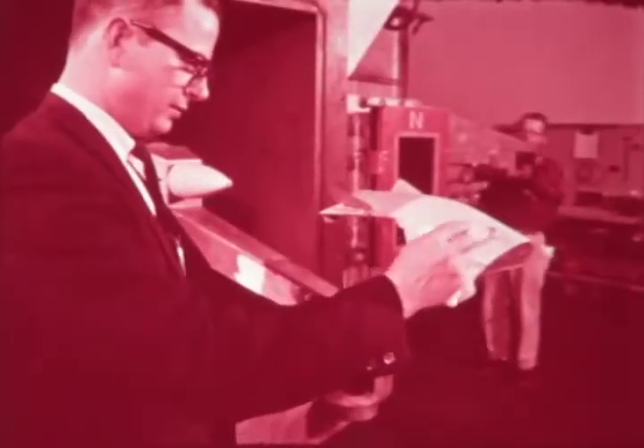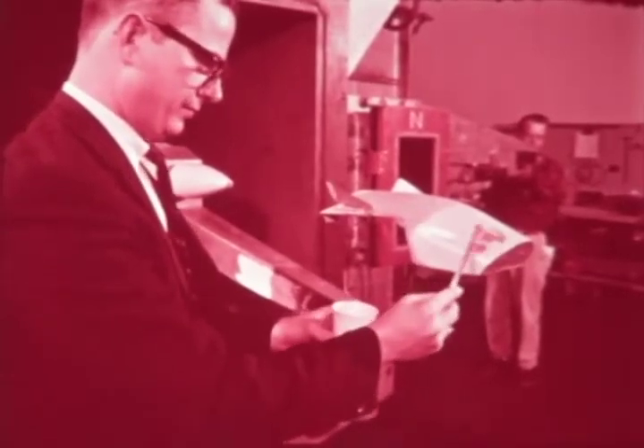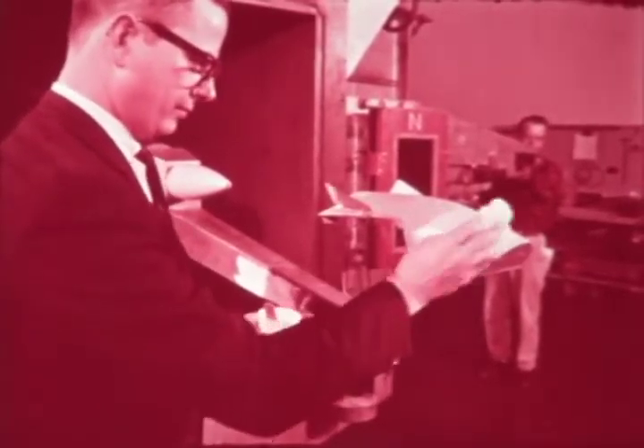Wind tunnel studies had started in early 1963. Approximately 800 different configurations were tested in the subsonic, transonic, and supersonic ranges. From February 1963 through September 1964, McDonnell conducted over 1,400 test runs in the plant's low speed wind tunnel.